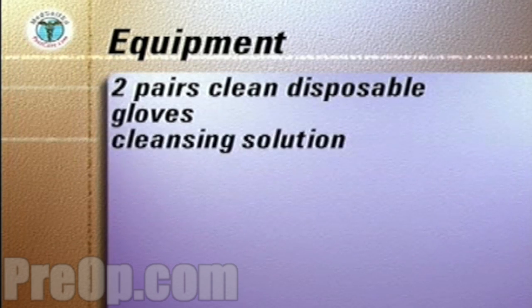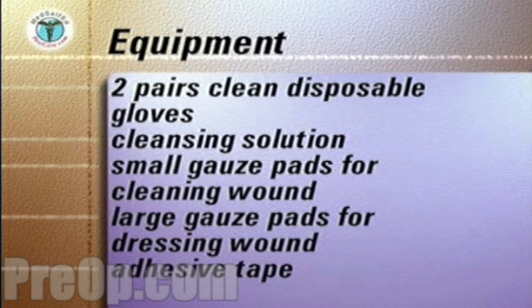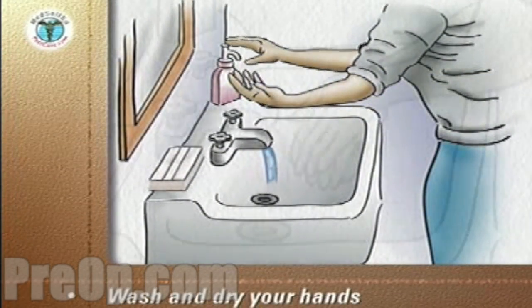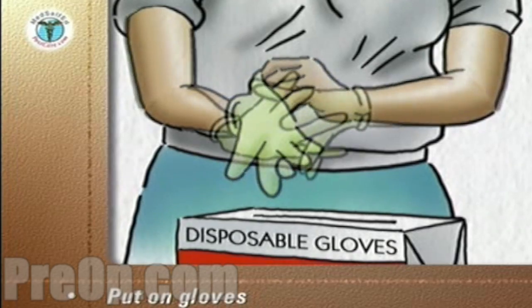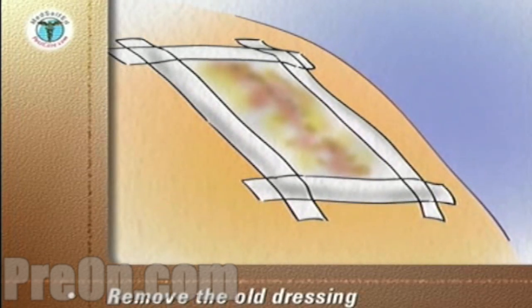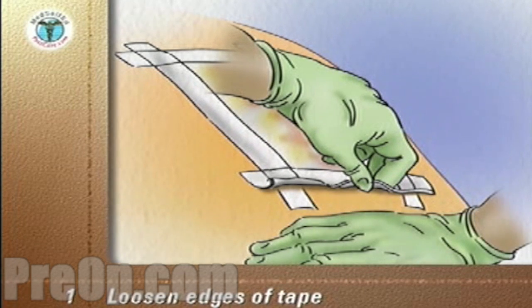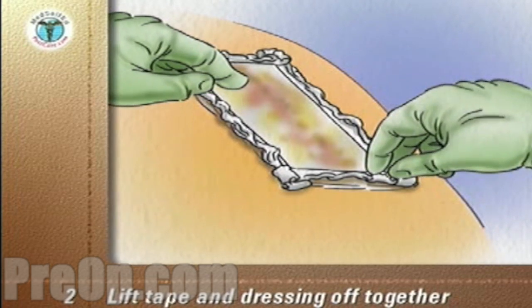The equipment you will need includes two pairs of clean disposable gloves, cleansing solution, small gauze pads for cleaning, large gauze pads for dressing the wound, adhesive tape, and a large sealable plastic bag. Carefully wash and dry your hands and put on your gloves. The first step is to remove the old dressing. Loosen the edges of the tape and peel the tapes off the skin by pulling them towards the wound, keeping the skin taut with the other hand. Lift the tapes and the dressing off together, noting any odor or color of any drainage on the dressing.